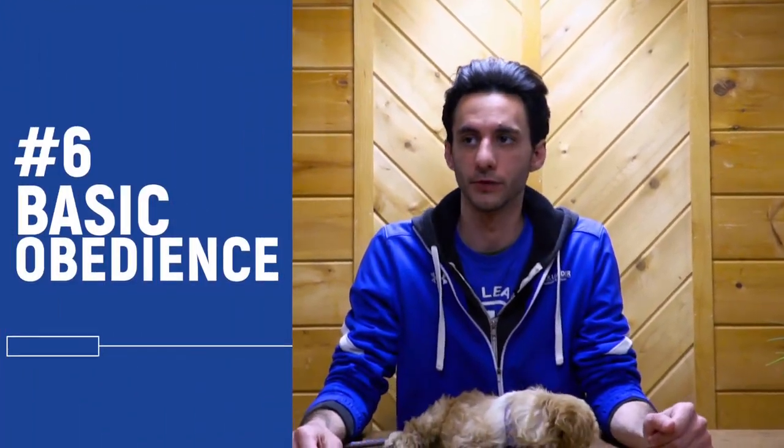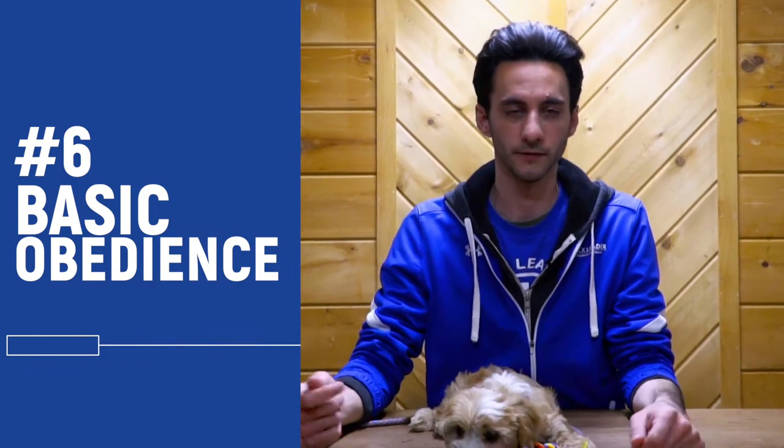Next, practice basic obedience with your dog. Use food if that's what motivates them. Practice things like sit, stay, lay down, come, wait — all those things. It sounds silly, but just freshening up on that stuff inside the home will build your relationship and it's just fun for your dog.